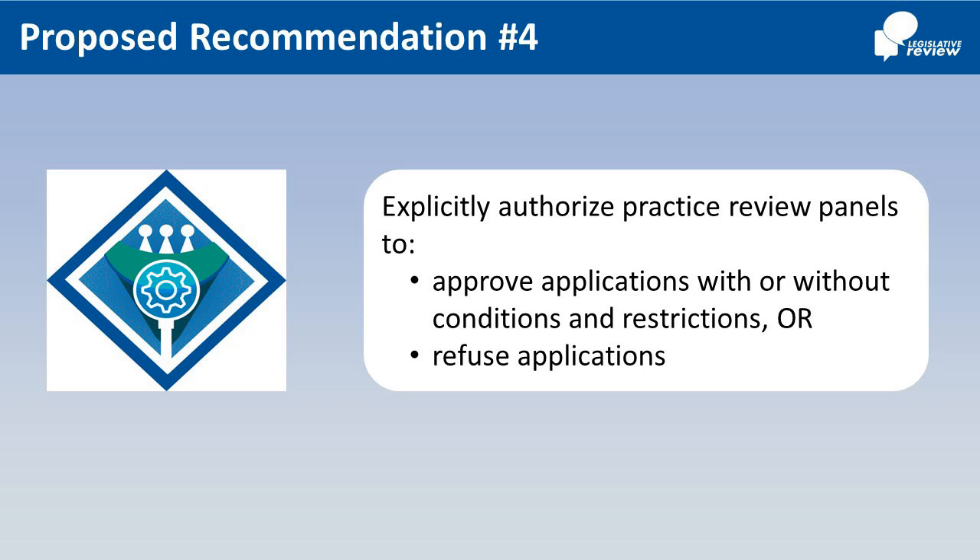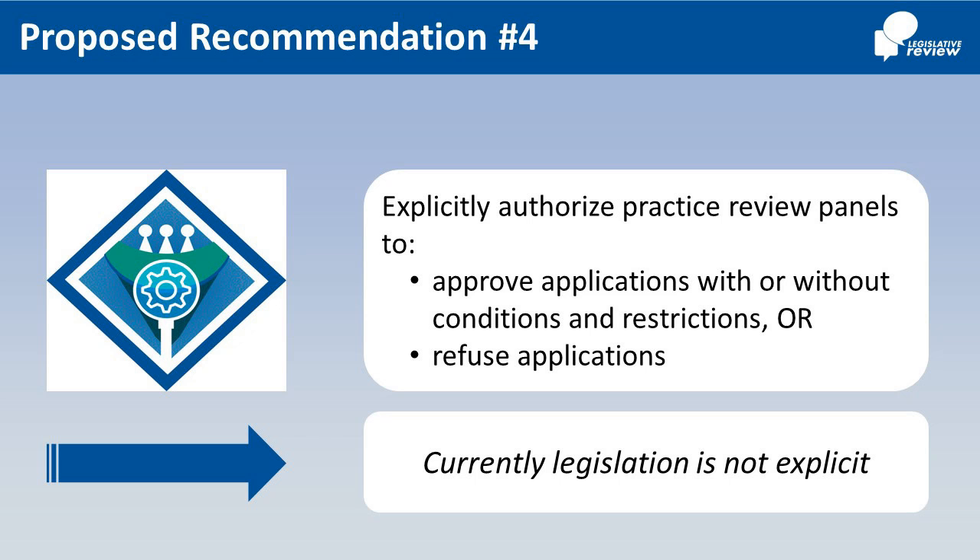Number 4: Explicitly authorize Practice Review Panels to perform the following actions in accordance with criteria approved by Council: approve applications, approve applications with or without conditions and restrictions, or refuse applications. Currently, legislation is not explicit.